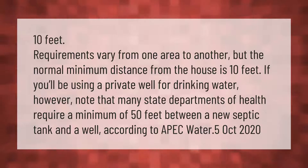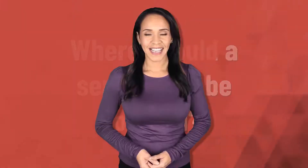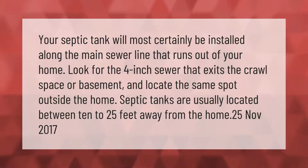Your septic tank will most certainly be installed along the main sewer line that runs out of your home. Look for the four-inch sewer that exits the crawl space or basement and locate the same spot outside the home. Septic tanks are usually located between 10 to 25 feet away from the home.